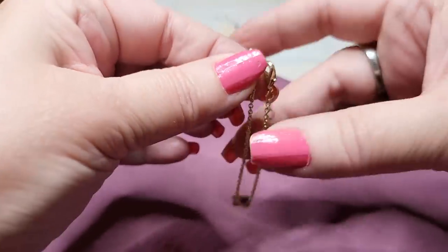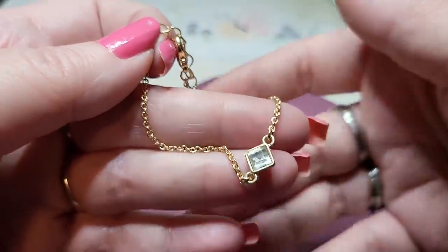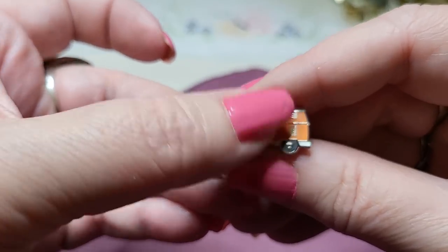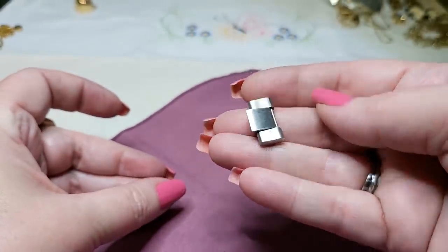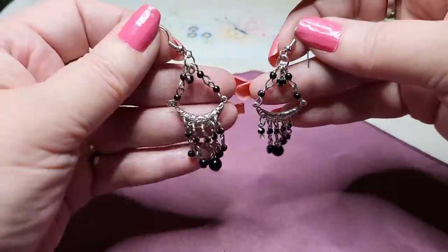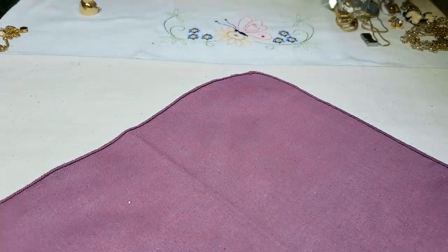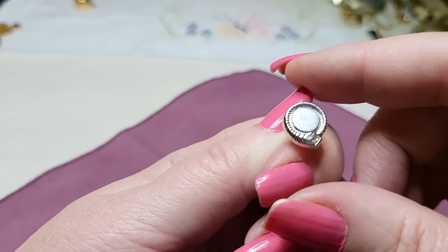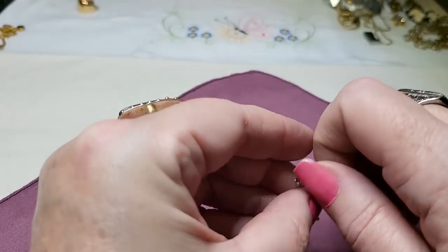We have another bracelet — gold tone, lobster claw clasp with a little acrylic rhinestone. And we have a pin — it's a bus, a Volkswagen bus with the Nike swish. And this looks like part of a watch — I'll have to check if it matches one we had. These earrings are silver tone, black acrylic tangos, very cute and lightweight.